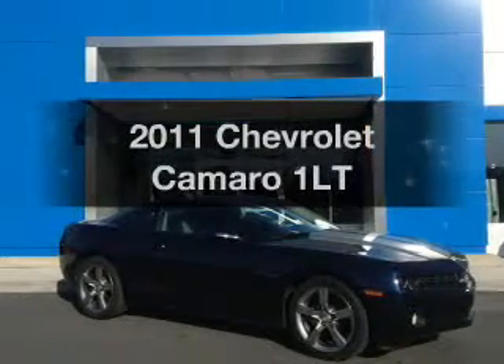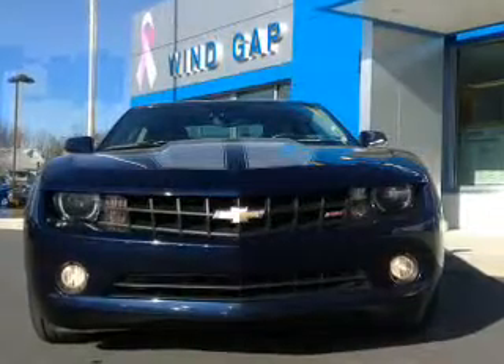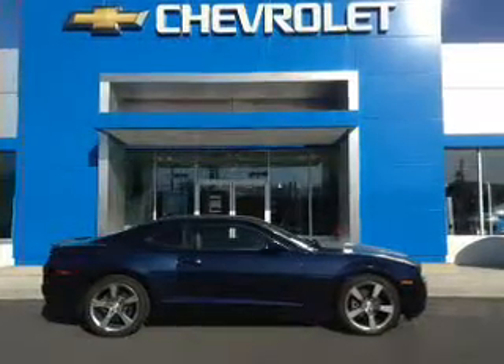Get noticed in this 2011 Chevrolet Camaro. Travel the roads in style and comfort. The powertrain includes rear-wheel drive with a reliable six-cylinder engine that responds smoothly to its six-speed automatic transmission.